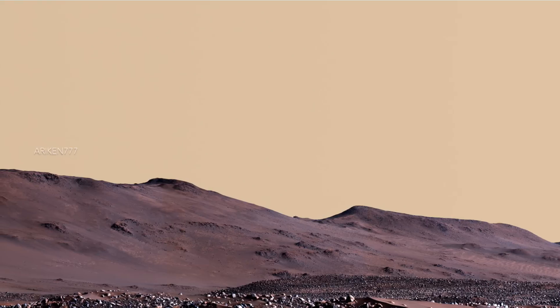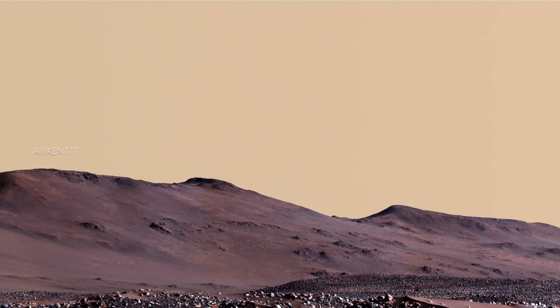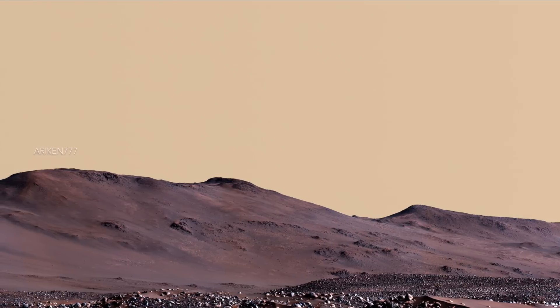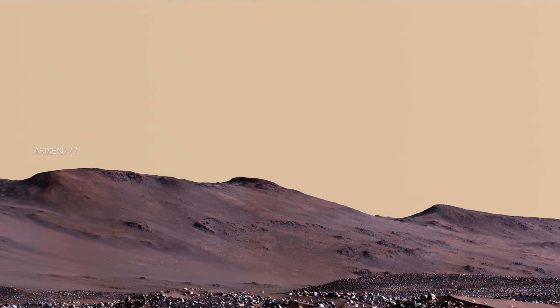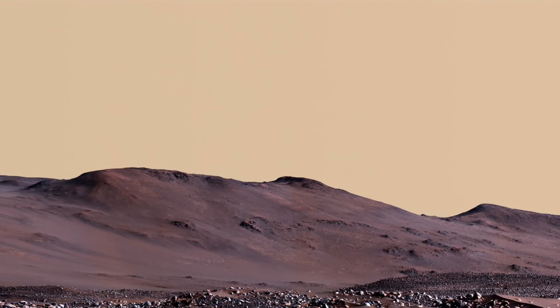This panorama looks west toward the rim of Jezero crater. Perseverance rover's Mastcam-Z instrument captured this view when the rover was about halfway through a boulder field that was 0.6 miles wide.